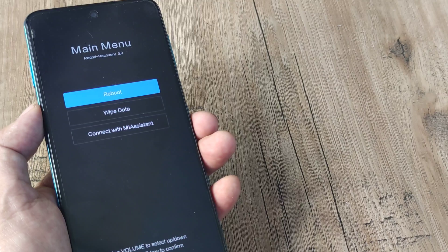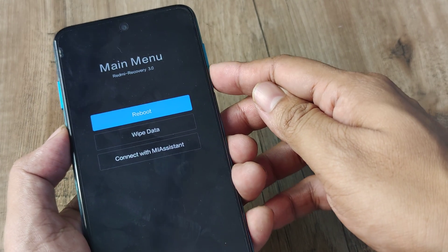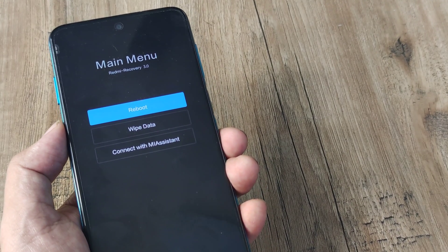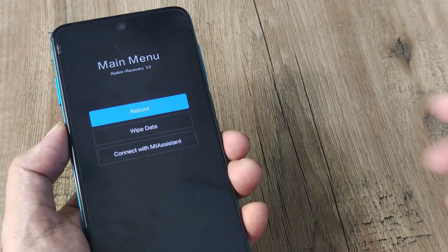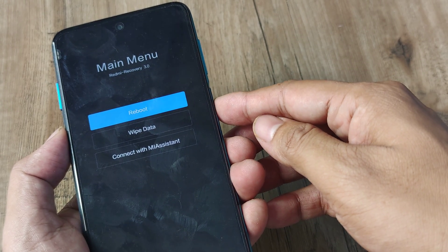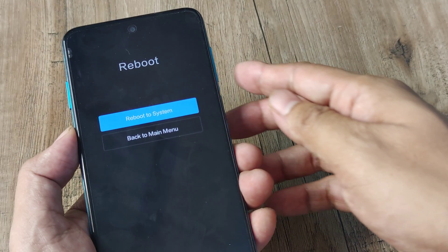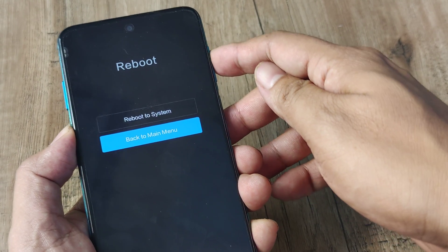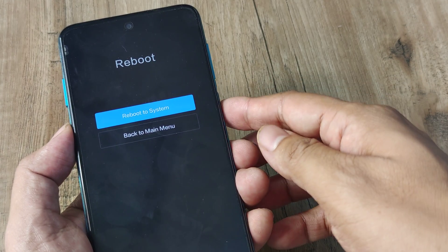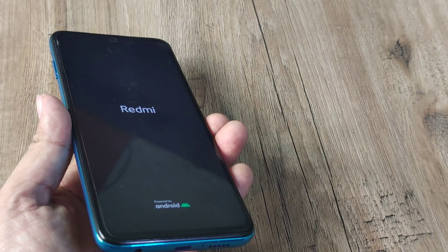Here you can see we have entered the boot options. Use the volume down and volume up buttons to navigate. Don't use option 2 — option 2 will erase all data from the phone. Keep it selected on option 1 and use the power button to make the selection. The next option is reboot to system or back to main menu — use the volume buttons to navigate. Select reboot to system, meaning you want to start into the main system of the phone. Use the power button to confirm and the phone should start.